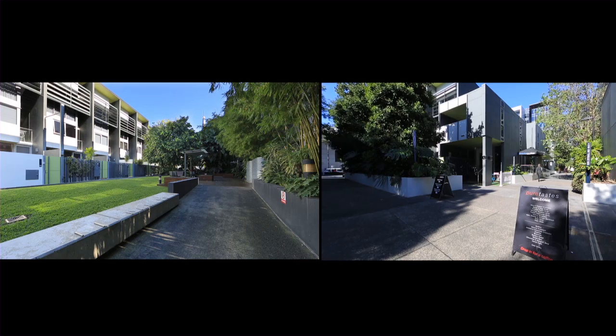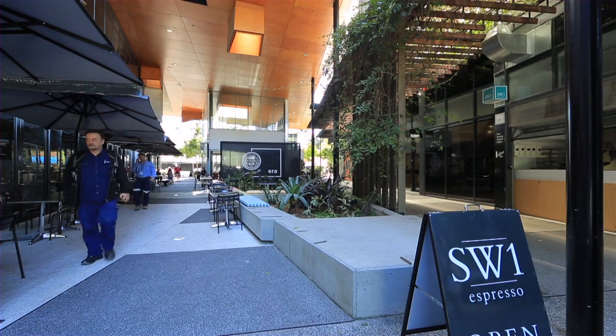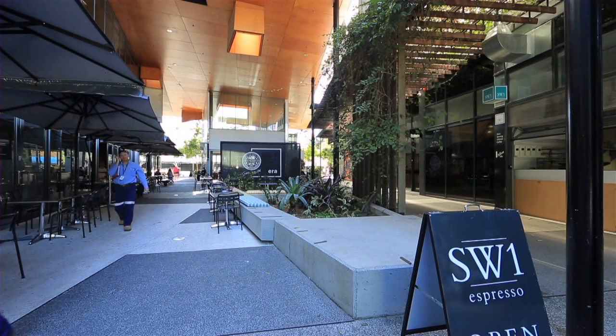Two-car spaces plus huge storage area, part of the high-quality SW1 Urban Village in Southbank.